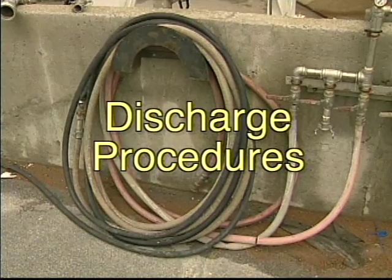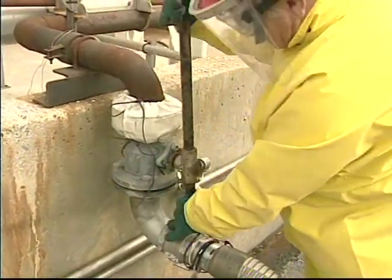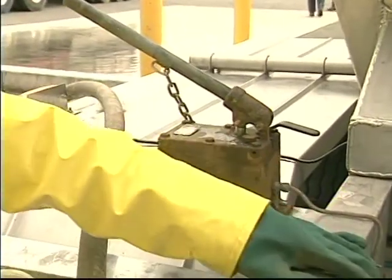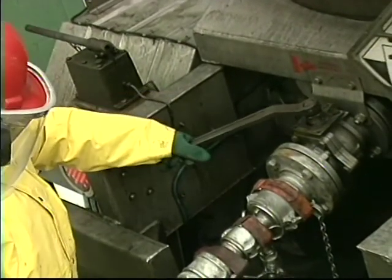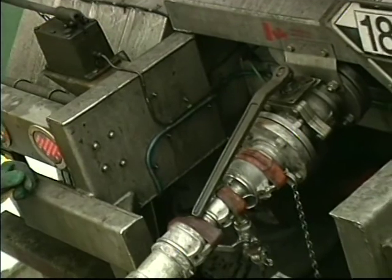Before attaching the air line, the main valve to the storage tank is opened. Then the truck's hydraulic valve on the acid discharge line is opened. Then, very slowly, the truck's manual 3-inch valve is opened, establishing the route to the storage tank.